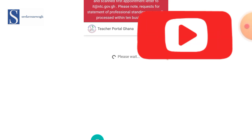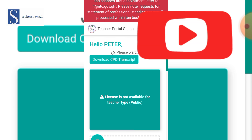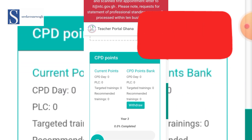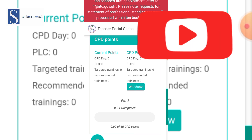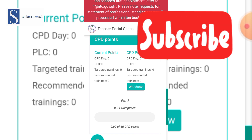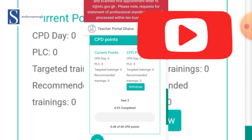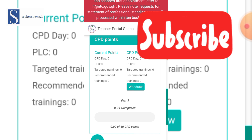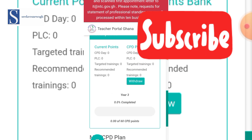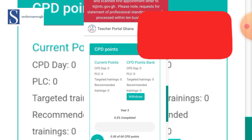Our login page will look something like this. All the CPD points that were previously accumulated are now gone. The TPG portal has been fully updated — current points show: CPD Day zero, PLC zero, Targeted Training zero, Recommended 20. All these will be re-updated on 10th May 2024, as the message to the Director General indicated. If you have something like this, there is no need for alarm.